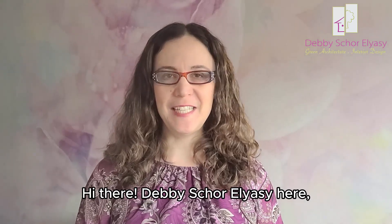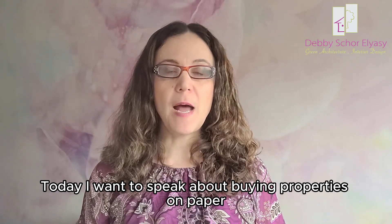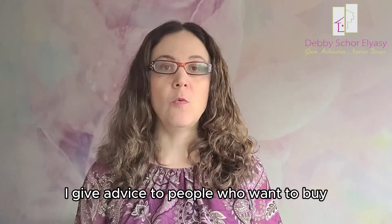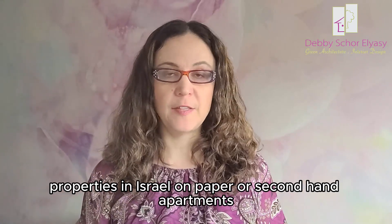Hi there! This is Bishar Eliati. Welcome to my video. Today I want to speak about buying properties on paper. I give advice to people who want to buy properties in Israel on paper or second-hand apartments.